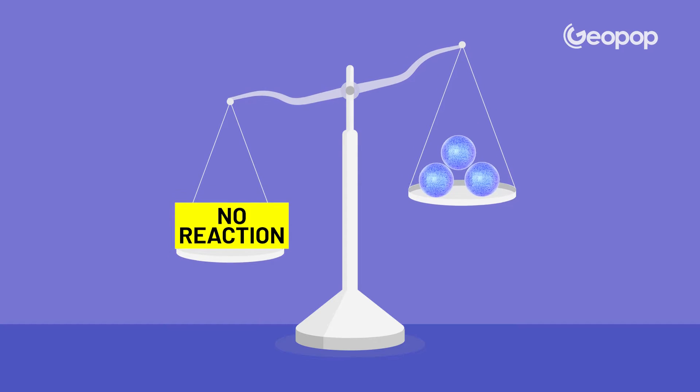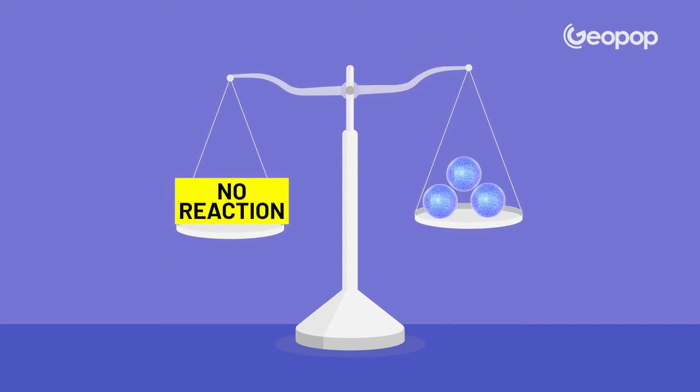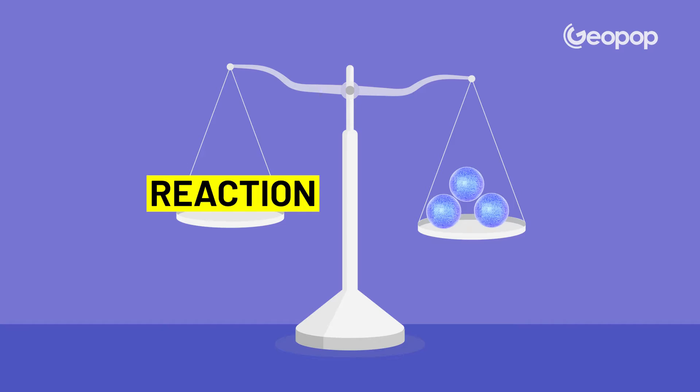Critical mass — what on earth is that? Critical mass is essentially the minimum amount of uranium or plutonium required to trigger and sustain the chain reaction, which is essential for the functioning of an atomic bomb.